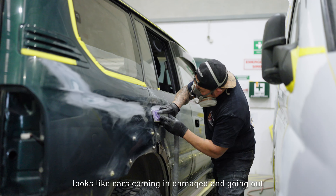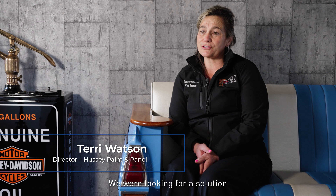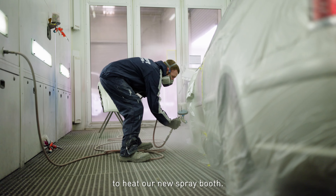It's a busy day here at Hussey Paint and Panel. Cars come in damaged and go out looking pretty again. We were looking for a solution to heat our new spray booth.